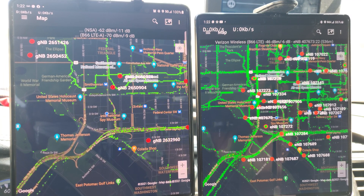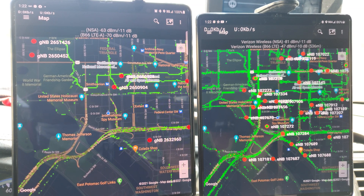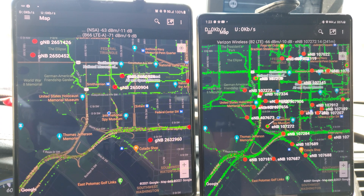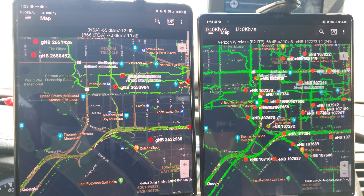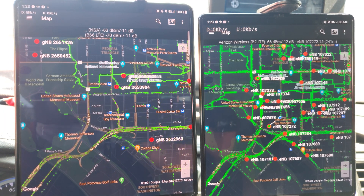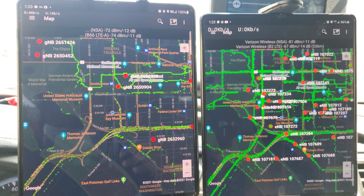Hello YouTube! I'm here today in my Versus series doing another network testing between T-Mobile and Verizon. Today I am going to be putting T-Mobile's Ultra Capacity 5G directly against Verizon's Ultra Wideband. Right now I'm near an Ultra Wideband node — it's literally across the street from me, and I'm downtown DC on the mall.